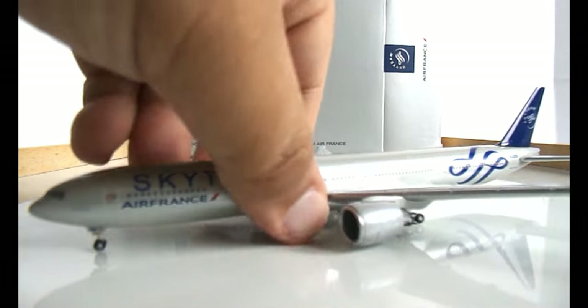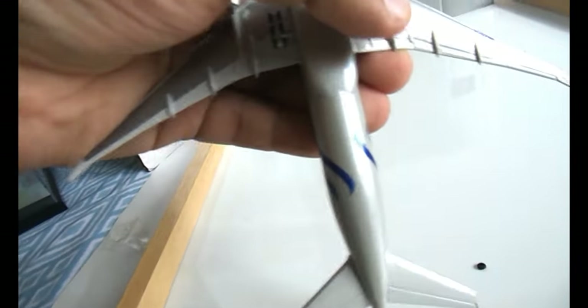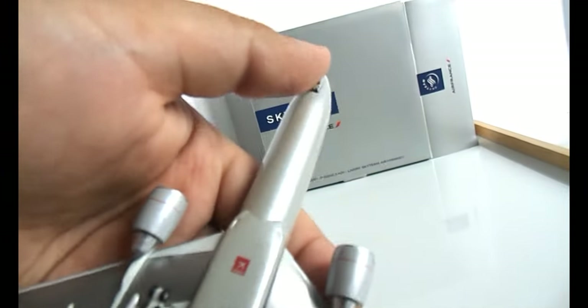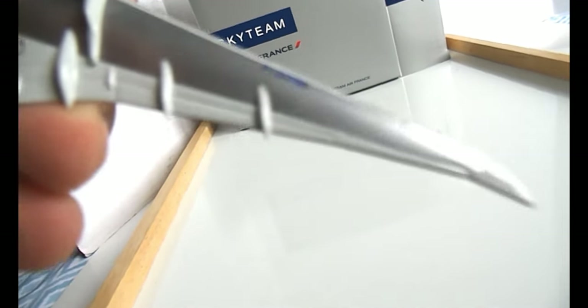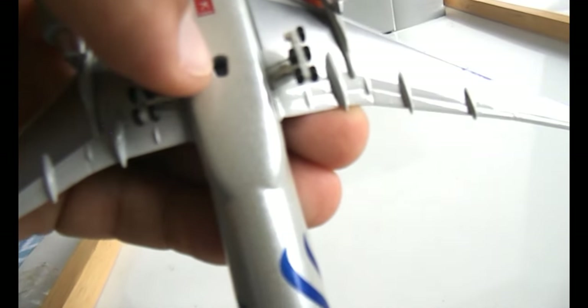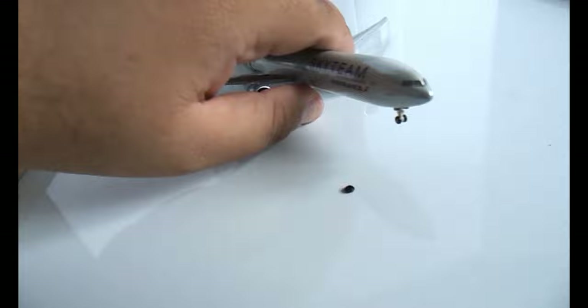Turning to the bottom side, you have the rest of the Sky Team symbol going through. The landing gears seem to be rolling, and one of the wheels just fell off — they roll a bit. There's the registration again, a hole for the stand, and the Hogan Wings logo.